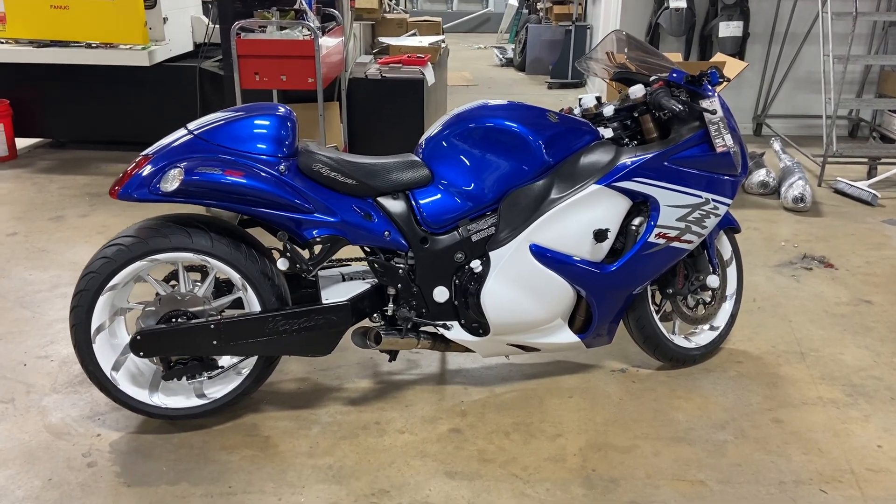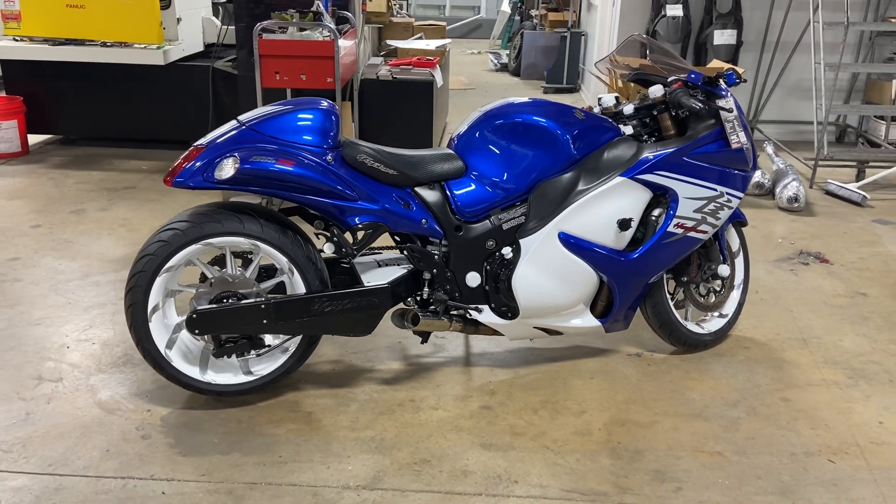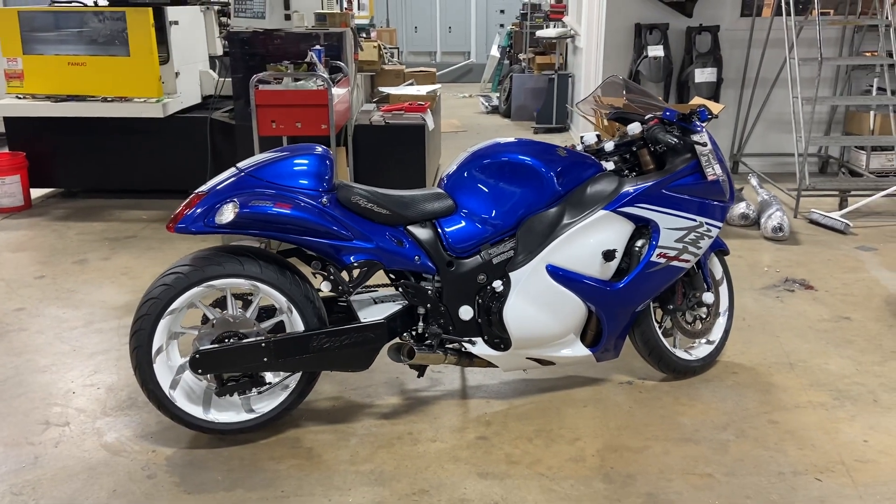What's up guys, we had someone request information about this fat tire kit that we did on this 2017 Hayabusa. This bike is for sale, but first I'm going to tell you about the fat tire kit that you can purchase separately.